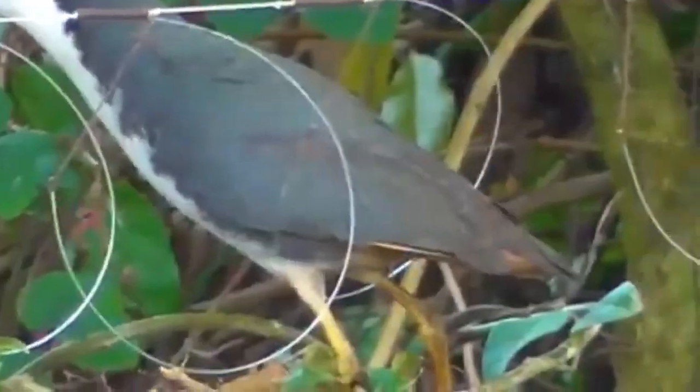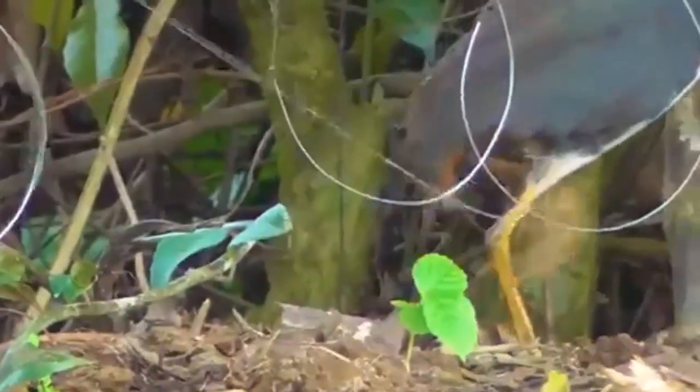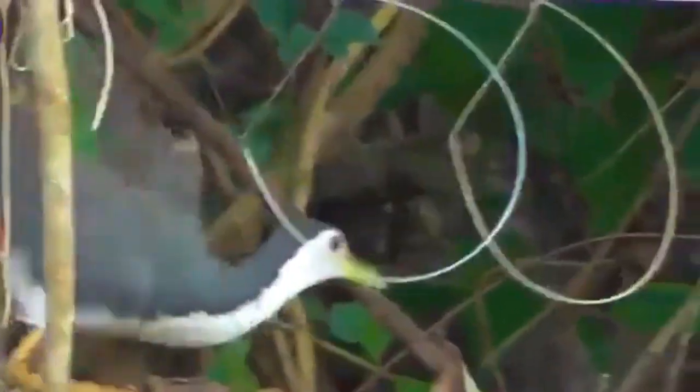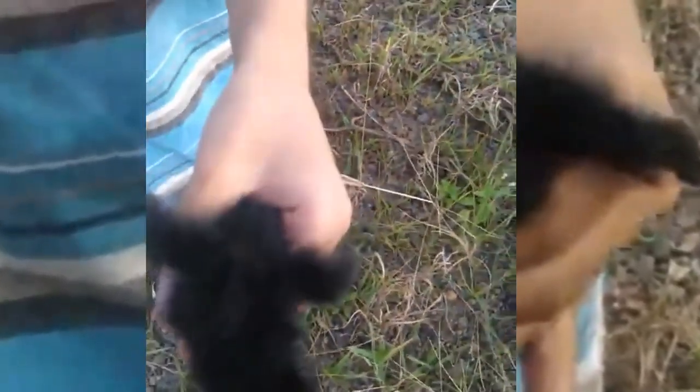Sexes are similar but females measure slightly smaller. Immature birds are much duller versions of the adults. The downy chicks are black, as with all rails. Several subspecies are named for the populations that are widely distributed.